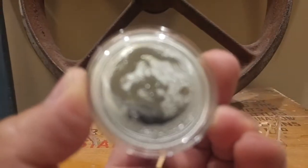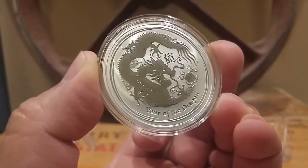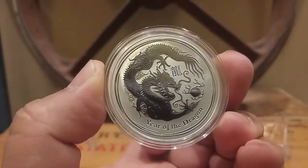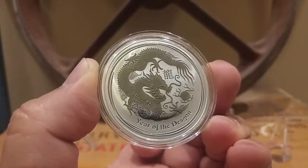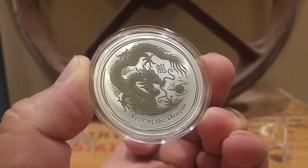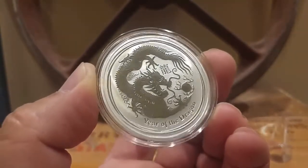To catch one of these at one ounce for $21.45, I think it's a hell of a deal. This coin goes for $30 or more in some places, and up to $40 bucks in others. But this is the 2012 Year of the Dragon — a beautiful, beautiful coin.